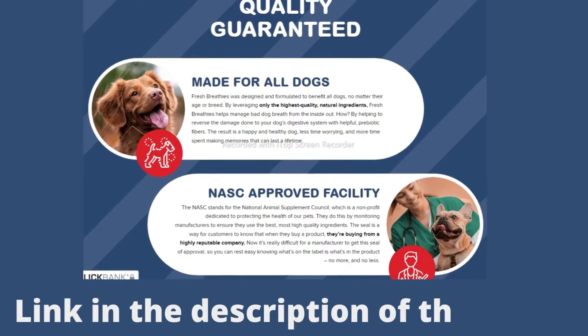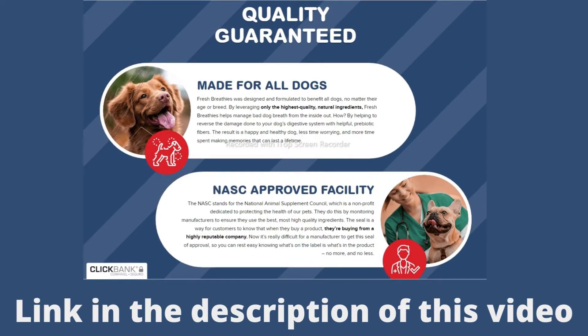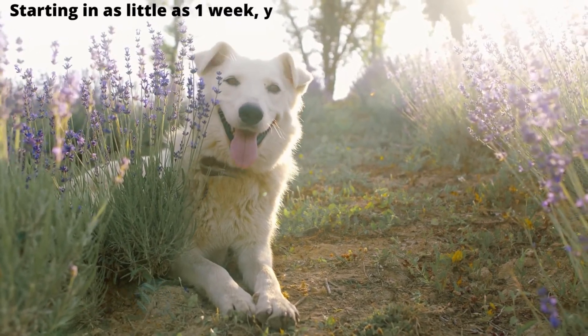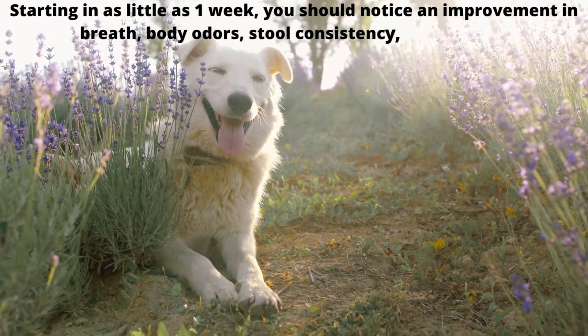Plus, with billions of bacteria in your dog's gut, it takes time to rebalance this delicate microbiome. Starting in as little as one week, you should notice an improvement in breath, body odors, stool consistency, and energy.